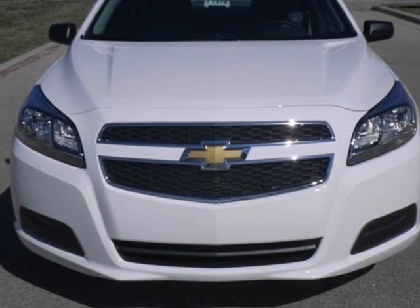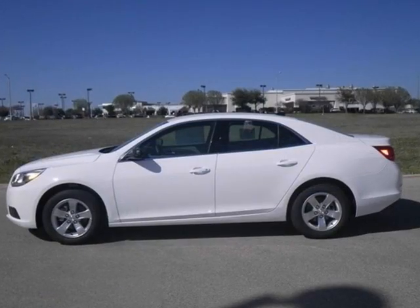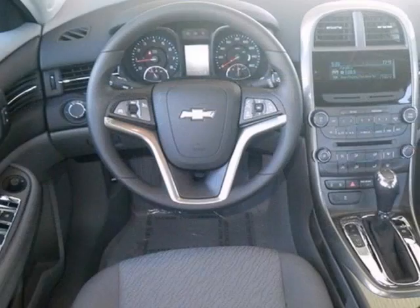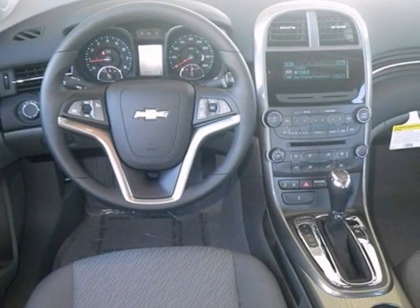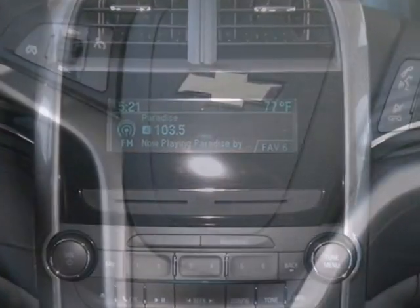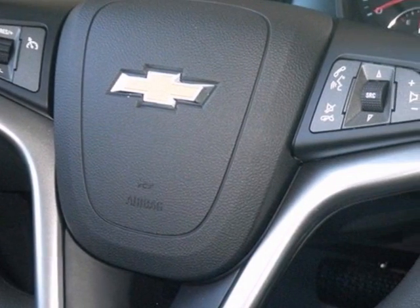It's a 2013 Chevrolet Malibu 1LS, and this Malibu gets great gas mileage. It features Chevrolet's high standards of quality, the OnStar system, stability control, steering wheel audio controls, and a wireless telephone system. It won't be here long.